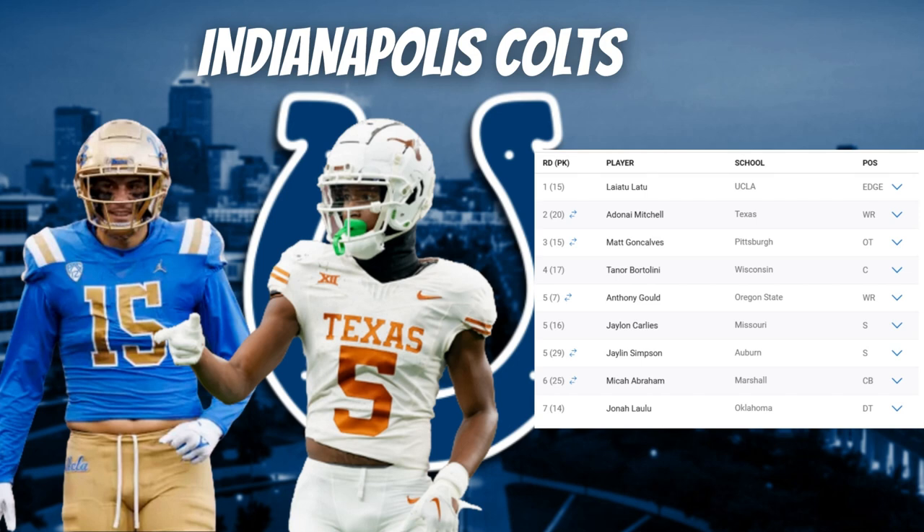In the fourth round, they selected Tanner Bartolini as a center. He's not an overpowering run blocker but is very quick to get into position, works his hands inside, and latches onto defenders in pass protection. Bartolini is going to be a future center for the Colts with some pro bowl potential — a top-five center in this draft who can also play left and right guard.